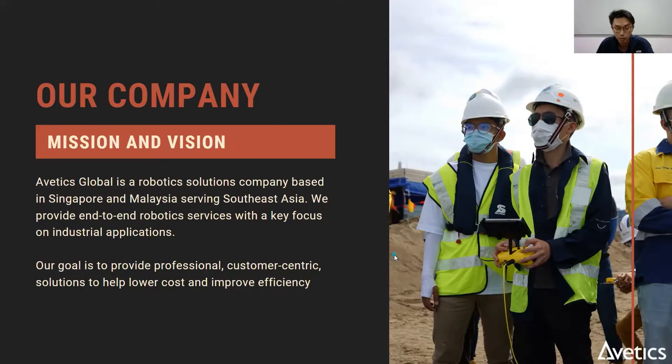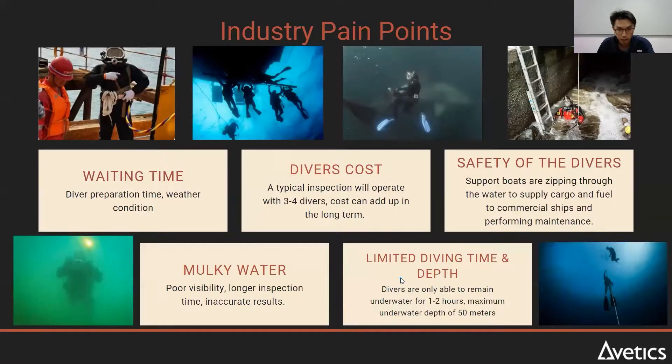Under our company, we have both drones and underwater ROVs. Today I'll be focusing on the underwater ROV.